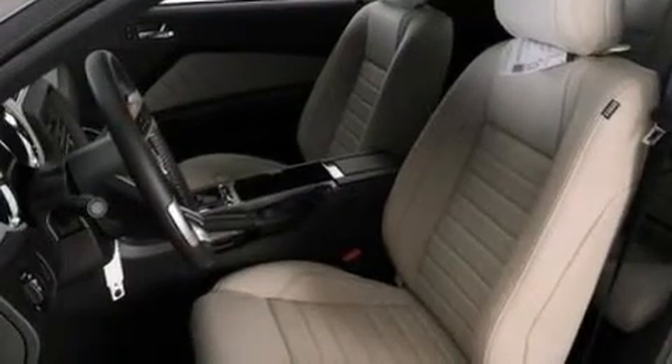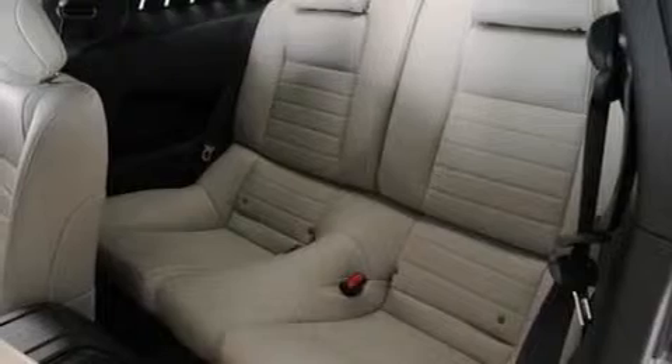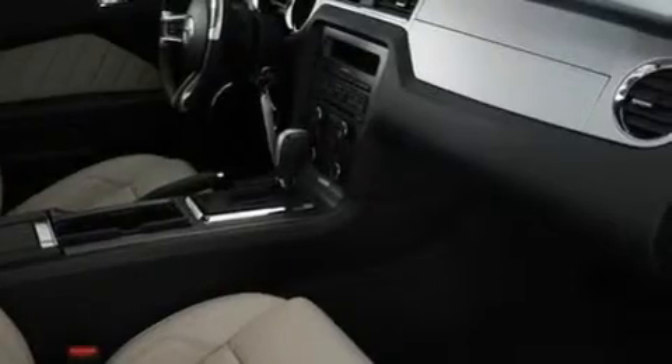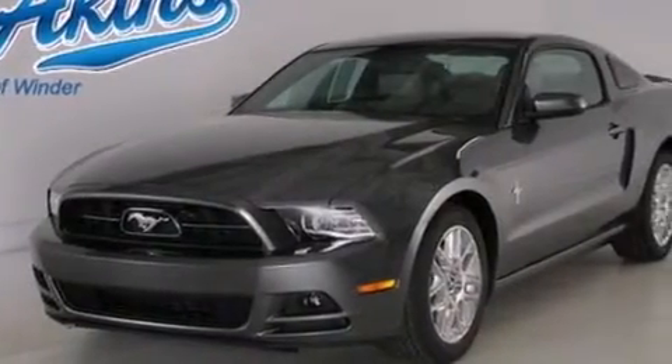The following features are also included: a low tire pressure indicator, air conditioning, cruise control, a CD player, a passenger side airbag, full power accessories, a rear window defroster, an anti-lock braking system, 17-inch wheels, and leather seats that provide great support and create an overall luxurious feel.